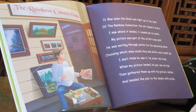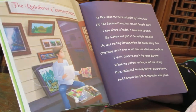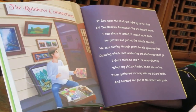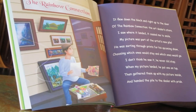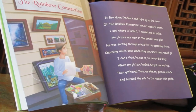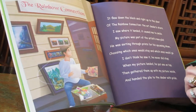I saw where it landed. It caused me to smile. My picture was part of the artist's new pile. He was sorting through prints for his upcoming show, choosing which ones would stay and which ones would go. I don't think he saw it. He never did stop. When my picture landed, he put one on top. Then gathered them up with my picture inside and handed the pile to the dealer with pride.